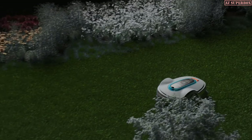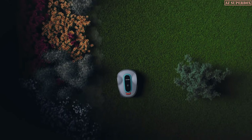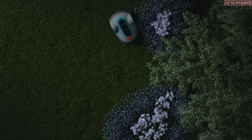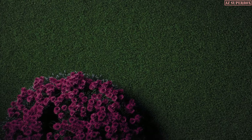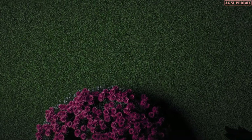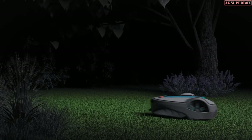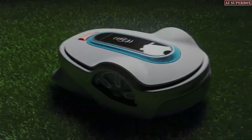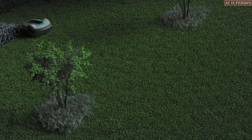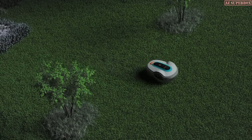Thanks to zone management, you can easily categorize your lawn in different areas and set the mowing intensity and frequency of your Smart Sileno based on the needs of each zone. Loner Intelligence allows you to flexibly define no-mow areas, so the Smart Sileno only mows where it needs to, and with ultimate precision.